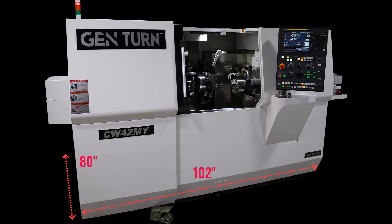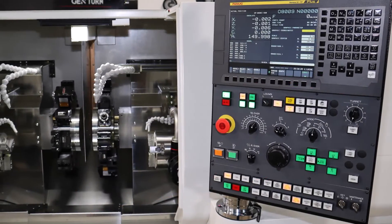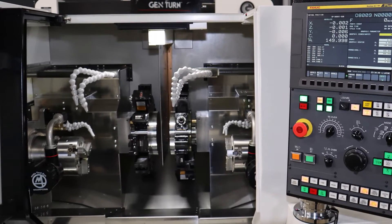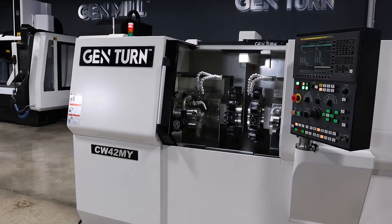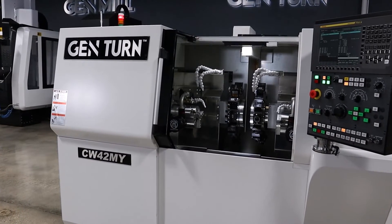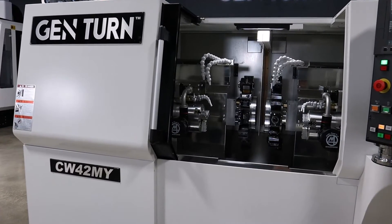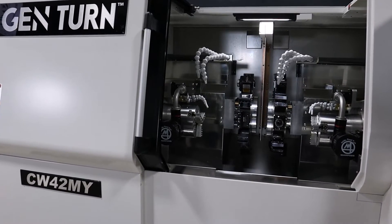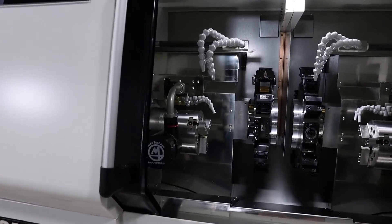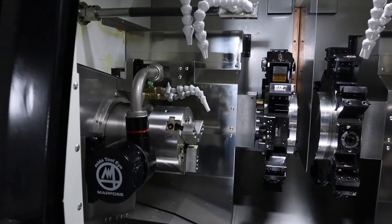A dual path Fanuc OiTF Plus drives two 12-station BMT turrets in X and Y, giving you 24 stations. With the Y-axis on both turrets, you can gain multiple fixed ID tooling on a station, increasing your tool capacity beyond 24 tools.